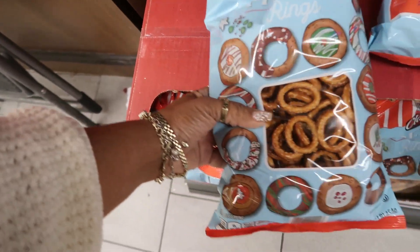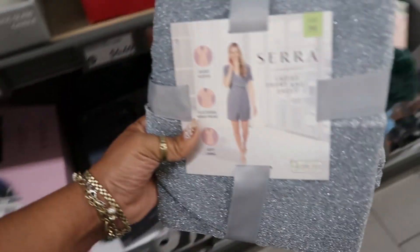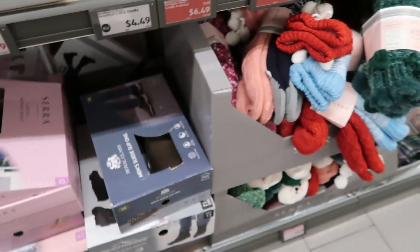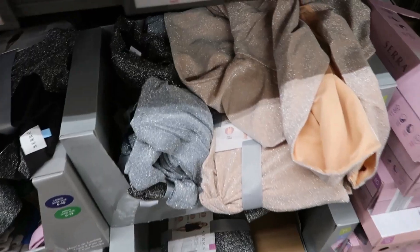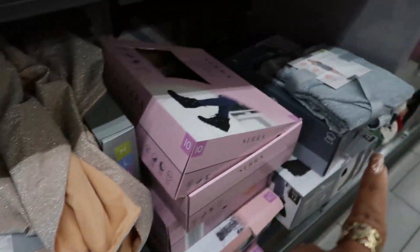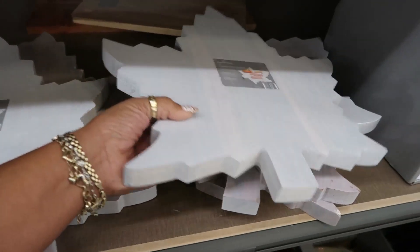$1.99 for the pretzel rings that you can decorate. Oh, look at this little festive dress — ladies' front knot dress, and it's real sparkly too. It is real soft. These are $12.99. You got this color like the champagne, a silver color, and then they have like a black color. Oh, I like that chopping block — that is $7.50.